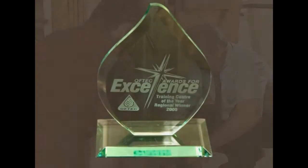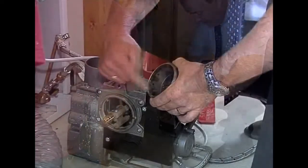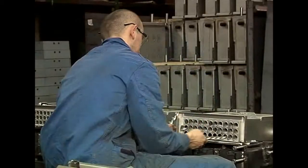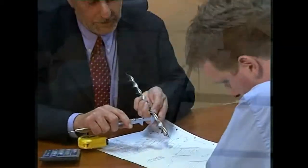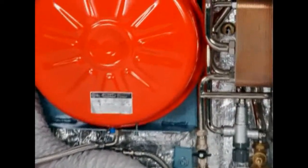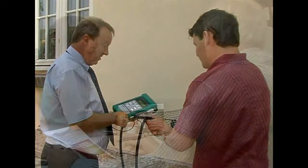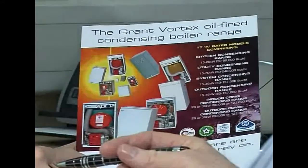It's this partnership attitude that Grant extends towards its installer customers, not forgetting the merchants and stockists, that has firmly established the company as the UK's number one oil-fired condensing boiler manufacturer. Grant then has everything you may need: the innovation and design flair, a brilliantly engineered and constantly evolving product range, an unsurpassed commitment to installing engineers and the heating trade, and that vital edge that comes from being one of the first in its field.